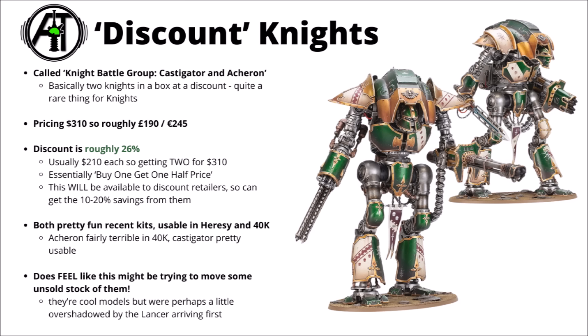That's a saving of roughly 26% versus buying them separately. The Castigator and the Acheron are the two Sörästus Knights released last year following the Lancer. The Acheron is the one with the great big flamethrower and the chainfist; the Castigator gets a fairly terrifying dual bolt cannon and its warblades. It was cool to see them make the jump into plastic from Forge World resin, though they do remain, I think, the single most expensive Warhammer 40k plastic models at $210 or £125 each. That 26% saving essentially translates to buy one Knight and get the next half price, and these will be available to discount retailers too, so you might be able to stack a further 10–20% saving on top.